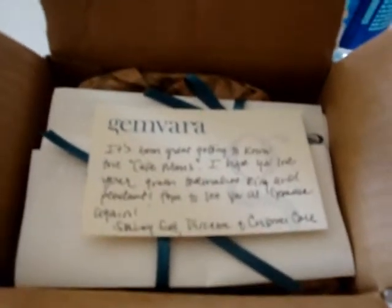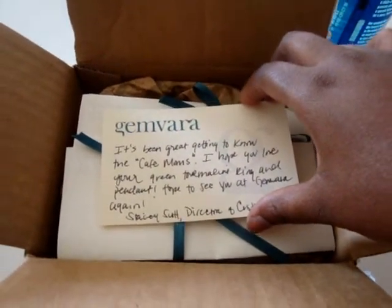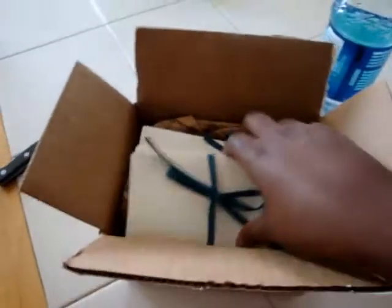Okay, so there's a note. It's been great getting to know the Cafe Moms. I hope you love your green tourmaline ring and pendant. Hope to see you at Gemvara again. Stacy. Yay Stacy!